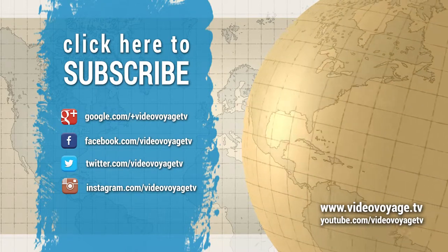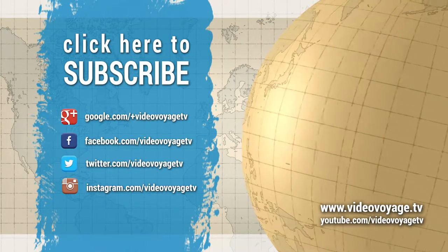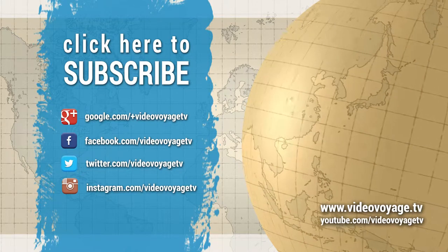If you like this video, please subscribe to get our daily updates. If you have any questions, please ask in the comments section below. See you next time!